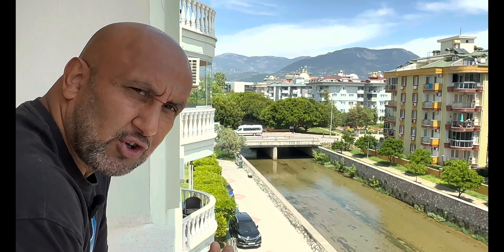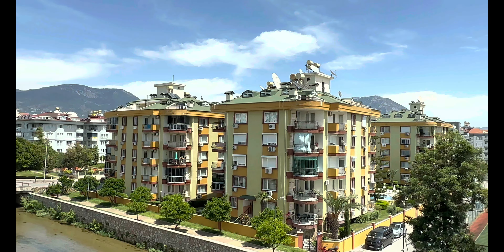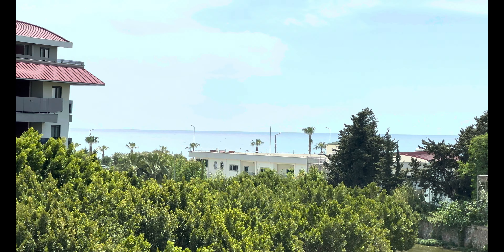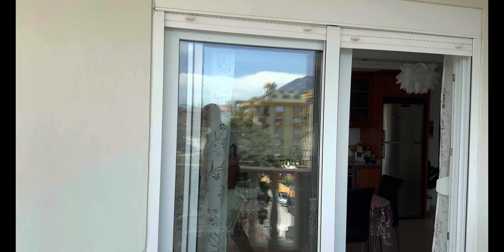Wir haben hier einige Immobilien aufgenommen. Könnt ihr euch vorstellen, euch hier anzulehnen und diesen Fluss zu beobachten? Das Wasser ist so sauber, wie wenn es aus der Leitung kommen würde. Ansonsten hat man hier einen Sportplatz, was niemals zugebaut werden wird. Vorne haben wir das Meer, man hat circa 300 Meter aufgeschrieben. Es ist eine beruhigte Zone hier, diese Strandpromenade ist wunderschön gelegen. Also wenn man sagt: Ich will jeden Tag ins Meer und möchte nicht durch die Verkehrsdichte gehen, sondern zu Fuß – dann seid ihr zu 100% hier richtig.